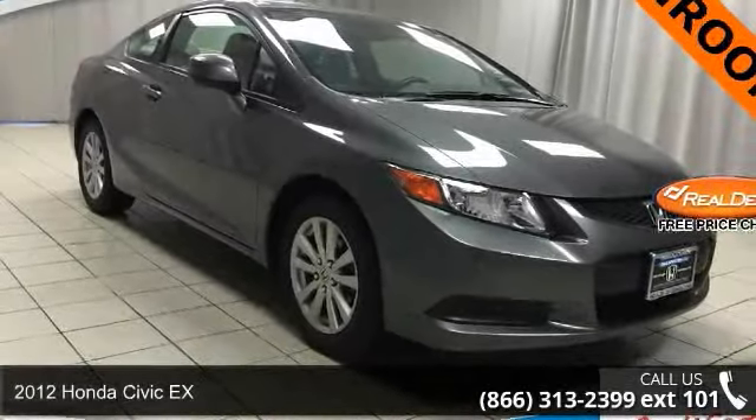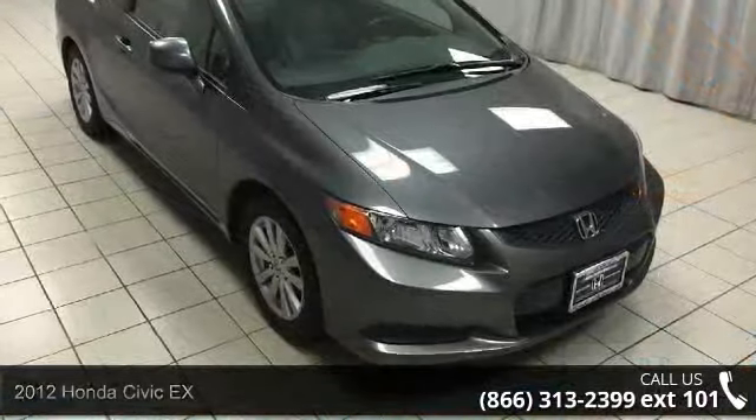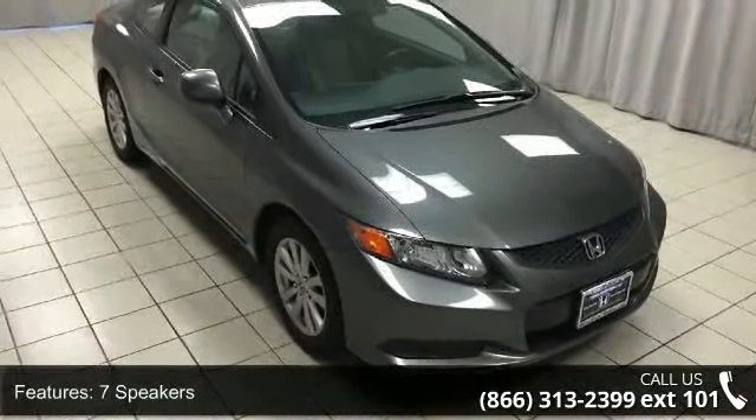Step into the 2012 Honda Civic X. If you are looking for an automobile with great features, look no further. Enjoy these notable features: